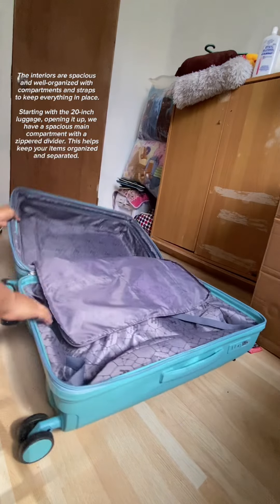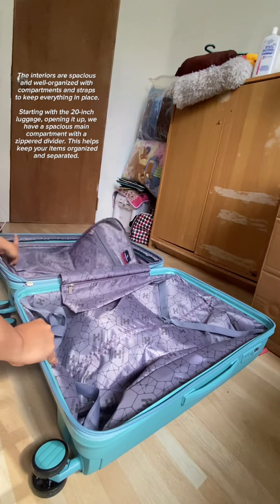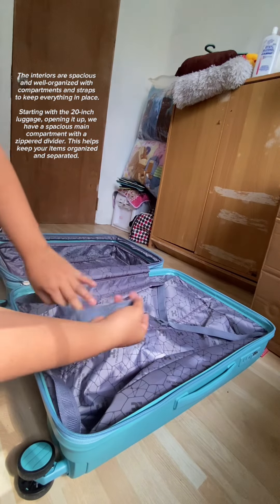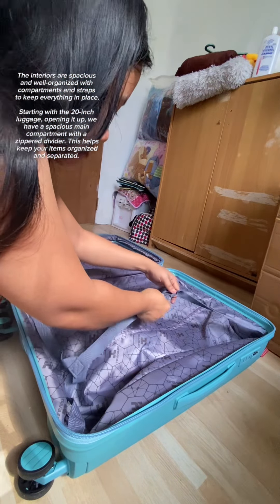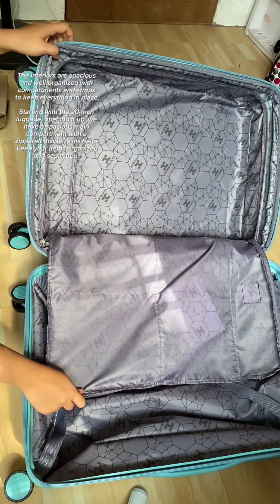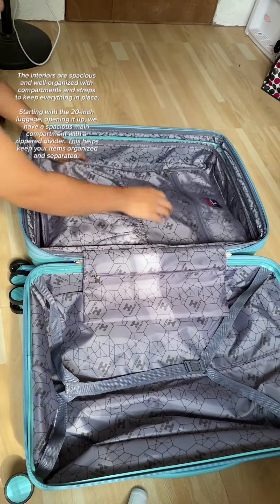The interiors are spacious and well-organized with compartments and straps to keep everything in place. Starting with the 20-inch luggage, opening it up, we have a spacious main compartment with a zippered divider. This helps keep your items organized and separated.